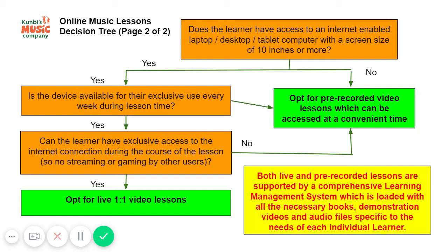Depending on the quality of internet available to the learner, it may not be possible for somebody else to be streaming live video at the same time, or even gaming. You may need to ensure that nobody else is using the internet connection for the period of the lesson in a way that would interfere with the quality of the connection.